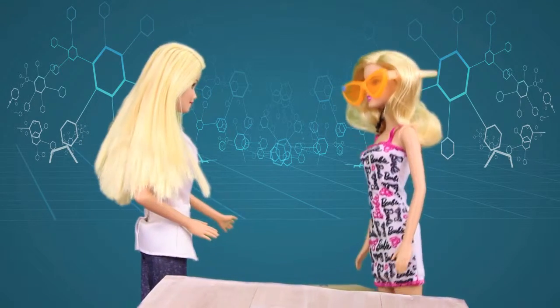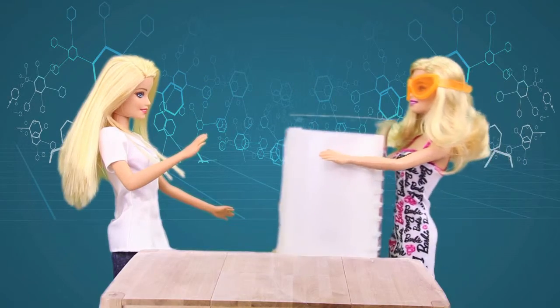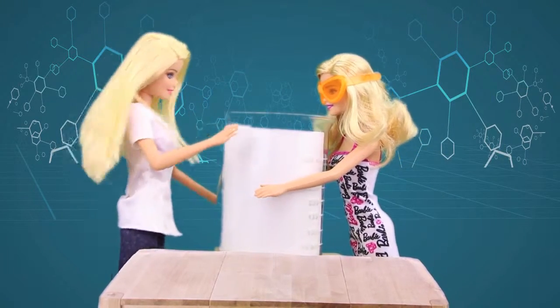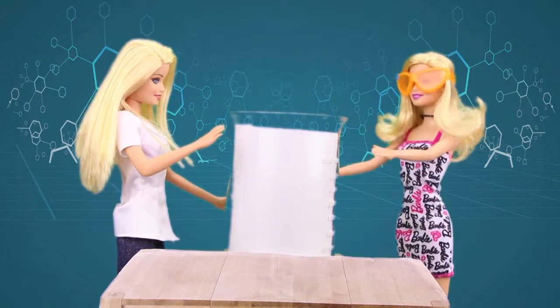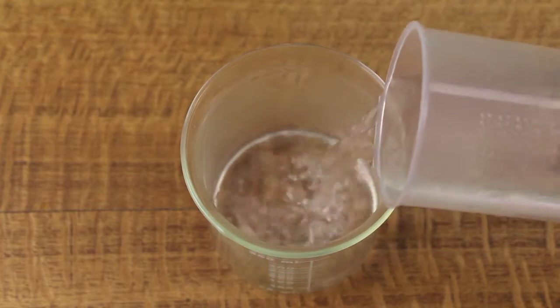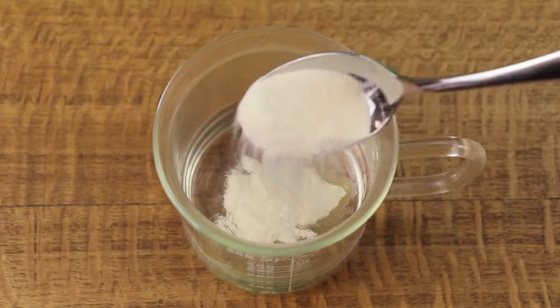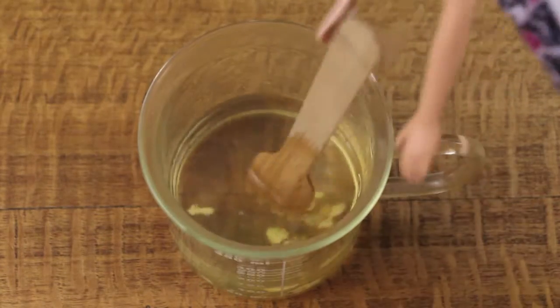First we'll need a beaker. Here's the beaker! Now we're going to need some hot boiling water. After we add the hot water we add three teaspoons of gelatin. Then we mix it all together.